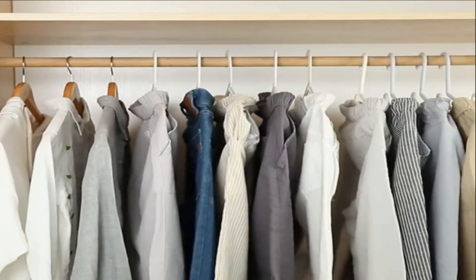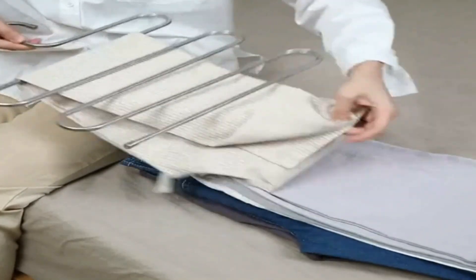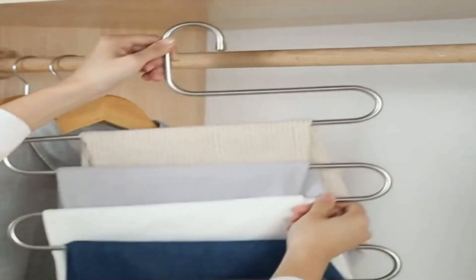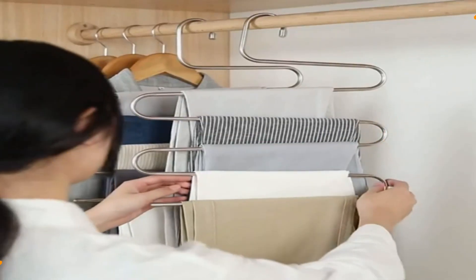Hey guys, do you want to buy the best pants hangers for your closet? Then you are in the right place. Our today's video is about the top 5 best pants hangers for your closet that are available in the market. If you want to know the price and more information about the products mentioned in this video, you may check the link in the description box below. So now let's get started.